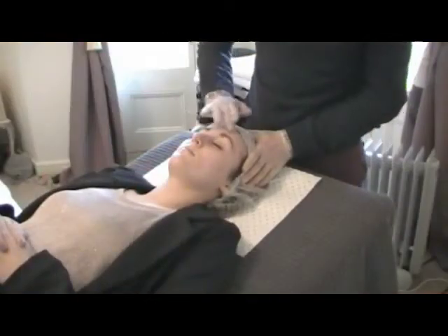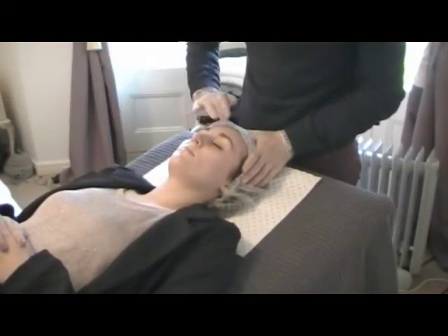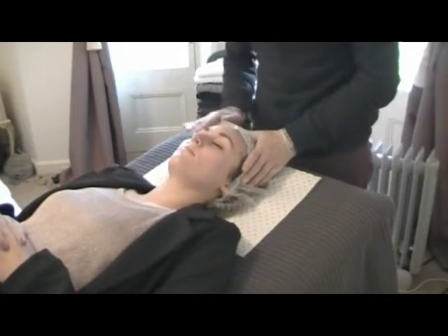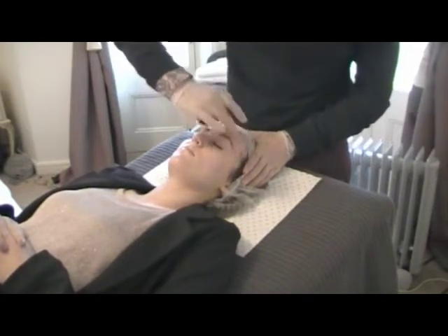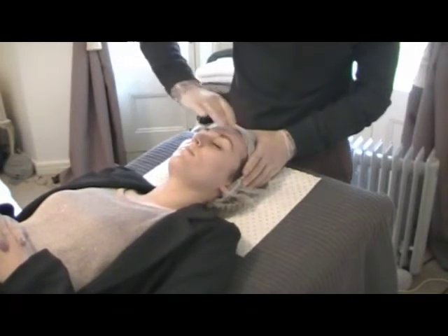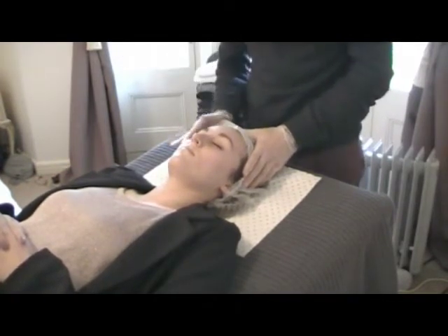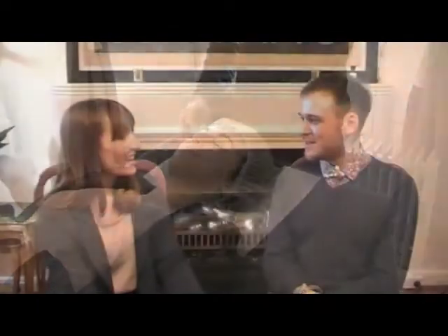So what's the difference between exfoliating and peeling? Well, a chemical peel is an exfoliation of the skin — that's what I do, I help to exfoliate the skin. But unlike using something textured and rough on the skin, we use acids to do that in a much more gentle way.